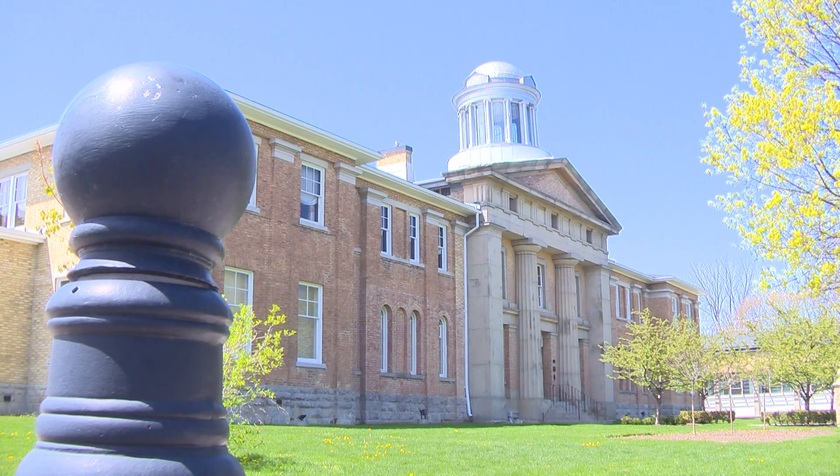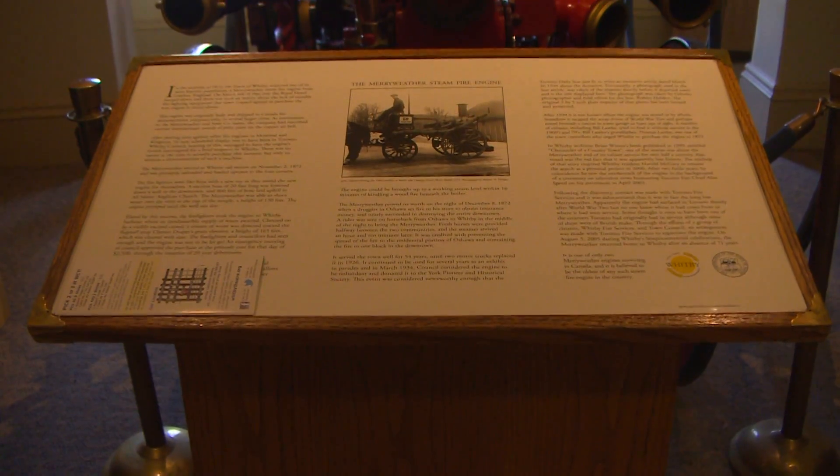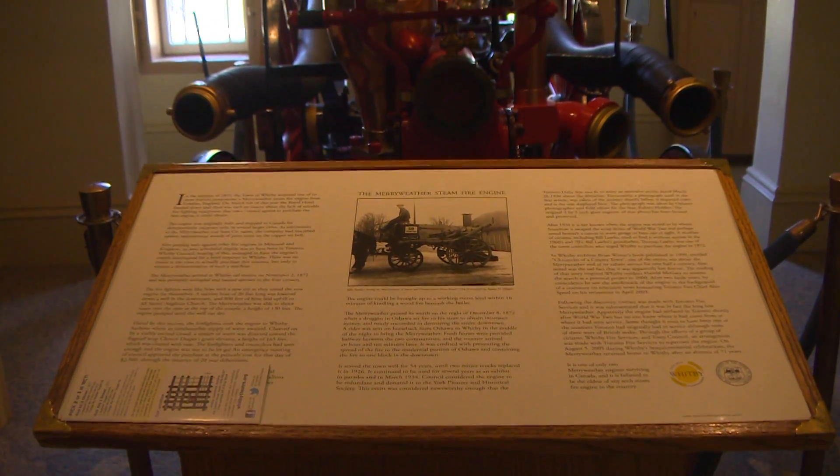The courthouse in 1964 moved to a newer, larger building and was repurposed into what is now known as the Courthouse Theatre — a room with its fair share of ghost stories.